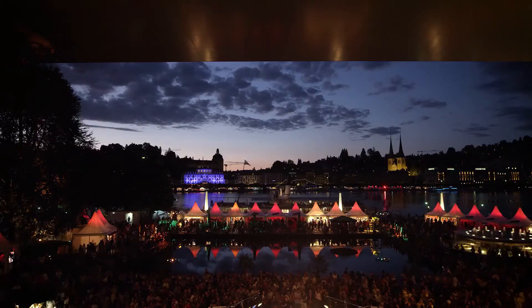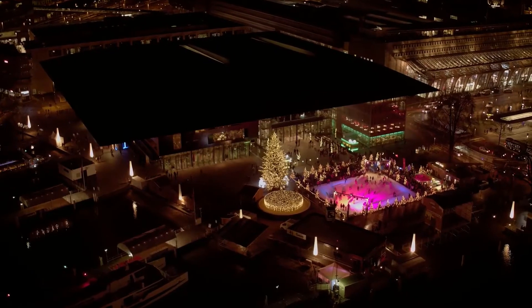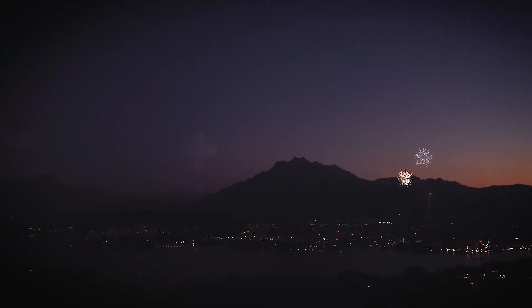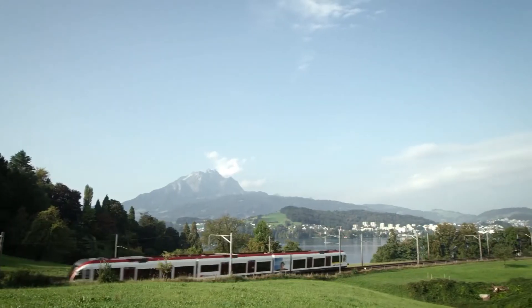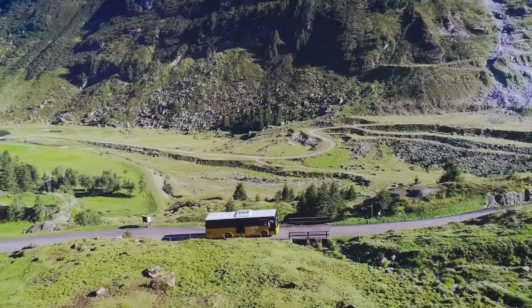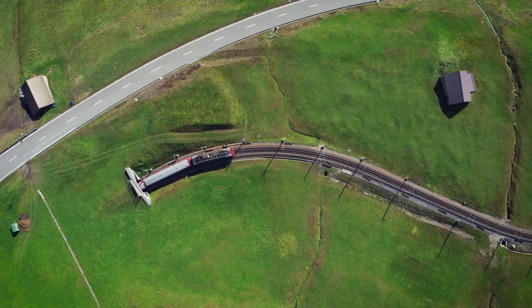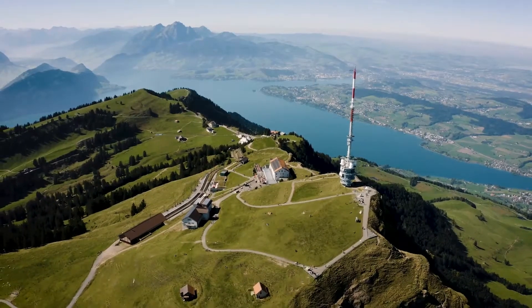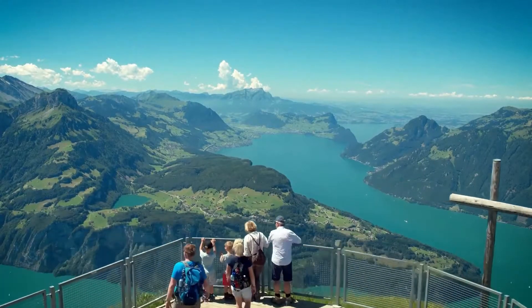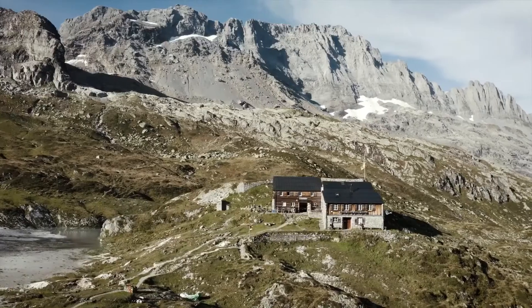The highlight is the Chapel Bridge, a covered wooden bridge that has connected the heart of Lucerne since 1333. Other highlights include getting the ideal image of the magnificent Chapel Bridge, enjoying a bird's eye view from the city wall watchtowers, and visiting the Swiss Transport Museum.